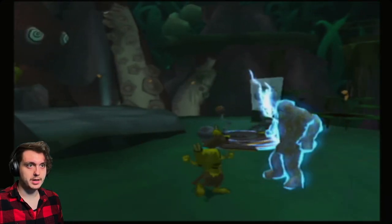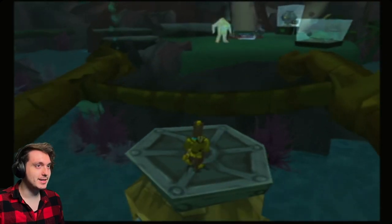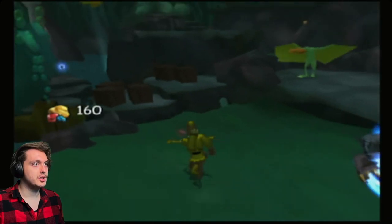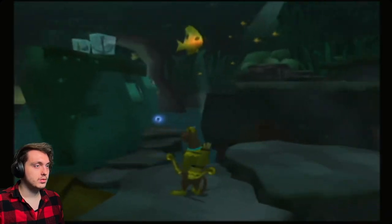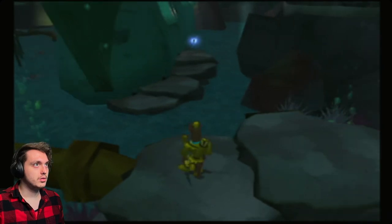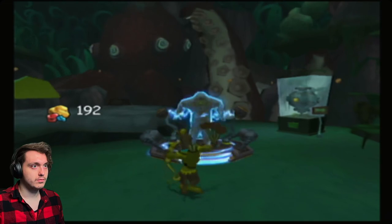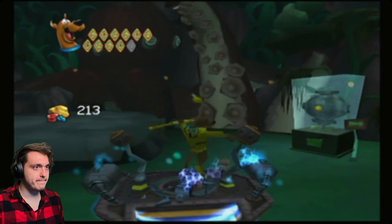Pure electric monster — kinda dope. Coming back. Can we break this? I don't want to touch it. How do we get over there? There's no way I can jump, so we're not going to attempt that. Do we touch it? Touch it! Nope — mistakes!